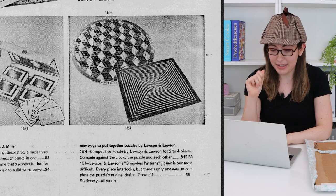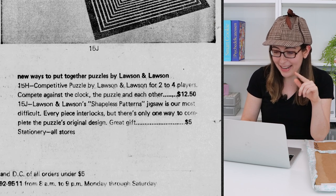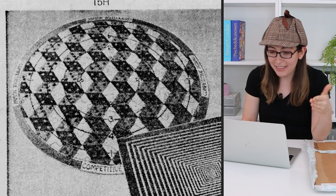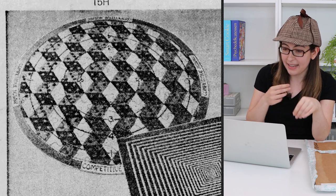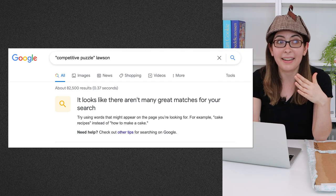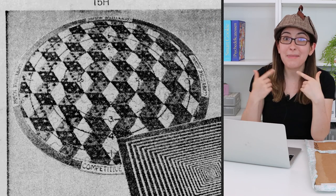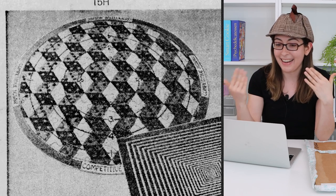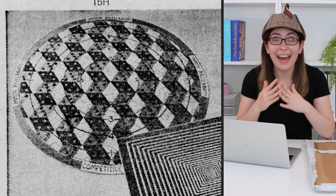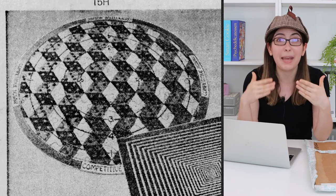But if we look down at the bottom you can see these other puzzles by a company called Lawson and Lawson. The first one is the competitive puzzle — from the blurb it seems like it's sort of a board game slash puzzle where you're trying to solve it first, competing against other people. However, I look up 'competitive puzzle Lawson' and nothing comes up. I cannot find a single picture of the actual product. So I am appealing to anyone who was into puzzles in 1973: do you remember this product? Did you have one? Can you send me a picture? Competitive puzzle is not the most unique name to be able to Google.